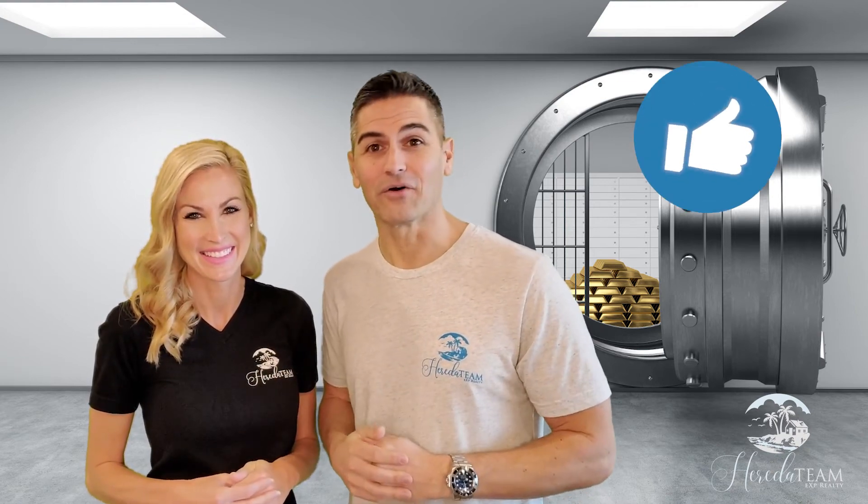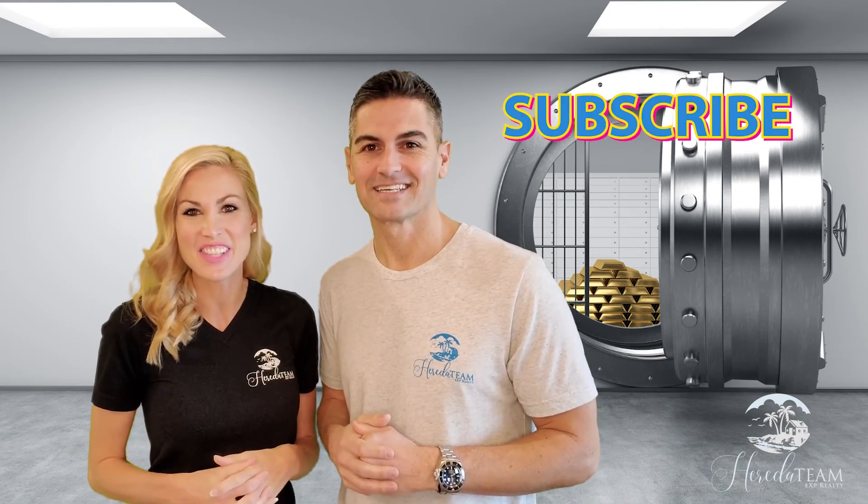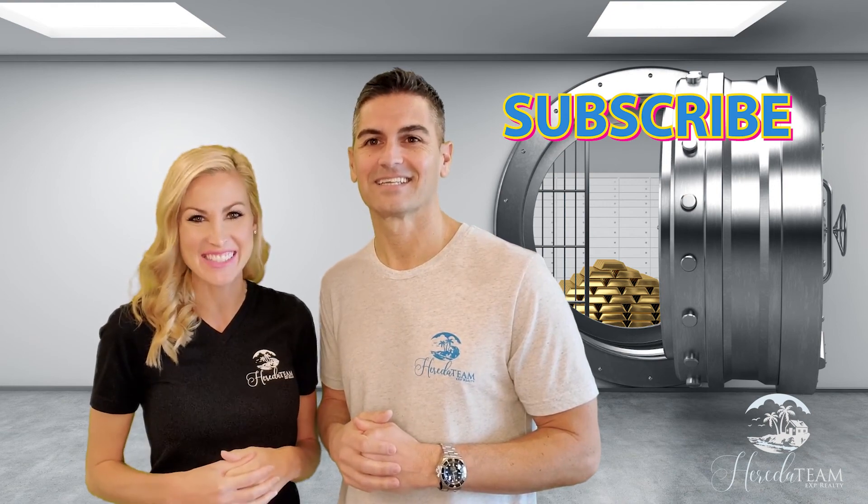We hope this overview helped you understand how earnest money deposits work in South Carolina. Make sure to give a like to this video, and if you have any other topics you would like to see us cover, please let us know in the comments below. If you haven't yet, be sure to subscribe to our channel as we release new videos every week. Happy house hunting!